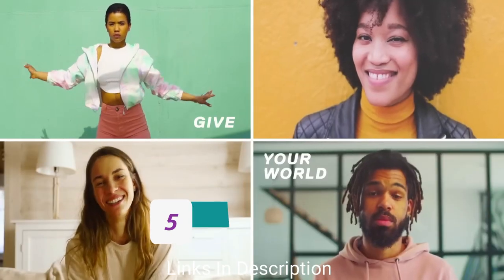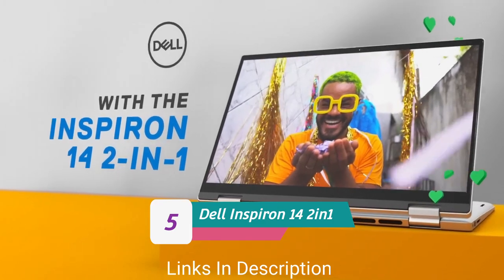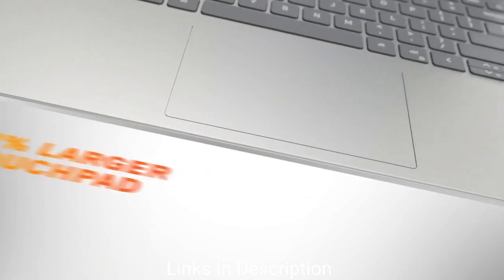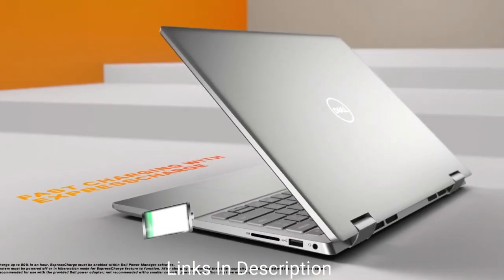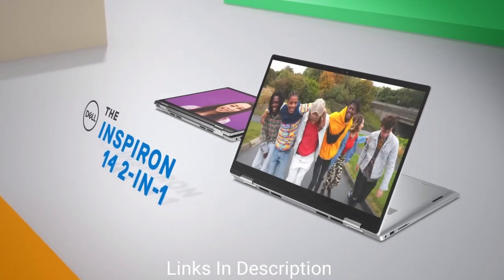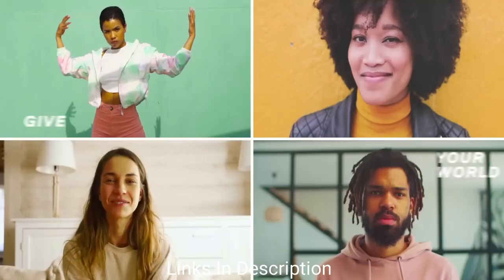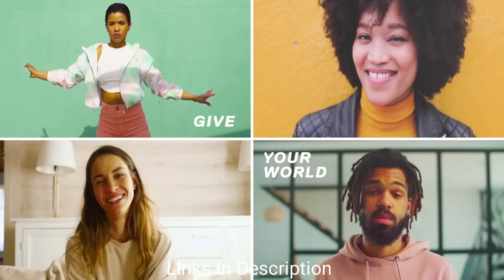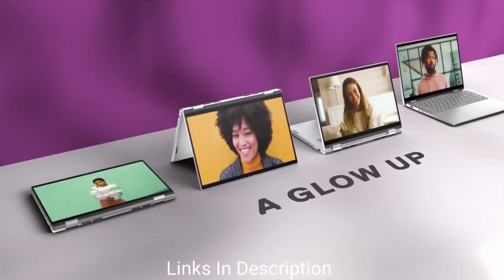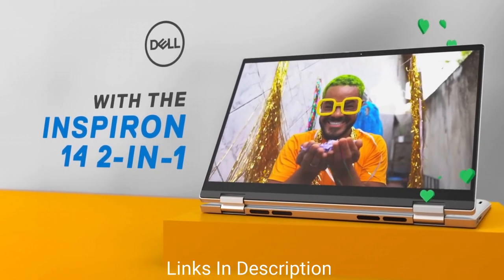Dell Inspiron 14 2-in-1 — the best convertible 8GB RAM laptop. The Dell Inspiron 14 2-in-1 is a fantastic choice at a budget price. It's available in both Intel and AMD versions, but the Intel version is recommended. The AMD model comes with a Ryzen 5 5000 series processor with 6 cores and 12 threads, 8GB RAM, and 512GB storage. For the Intel version, we recommend the Intel i5 12th generation with 8GB RAM and 512GB storage.